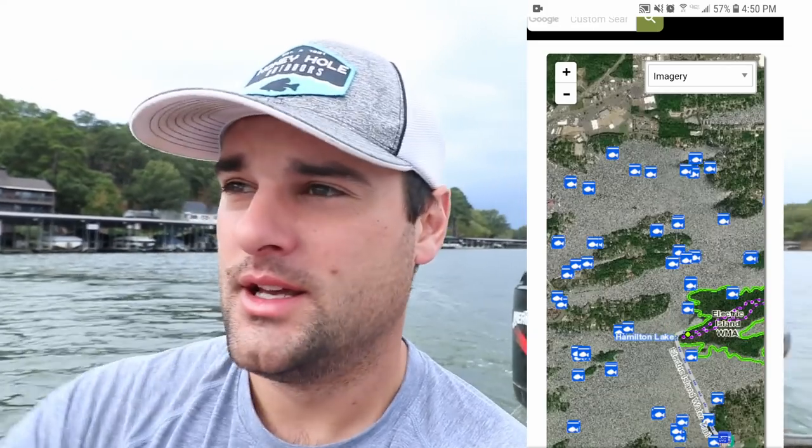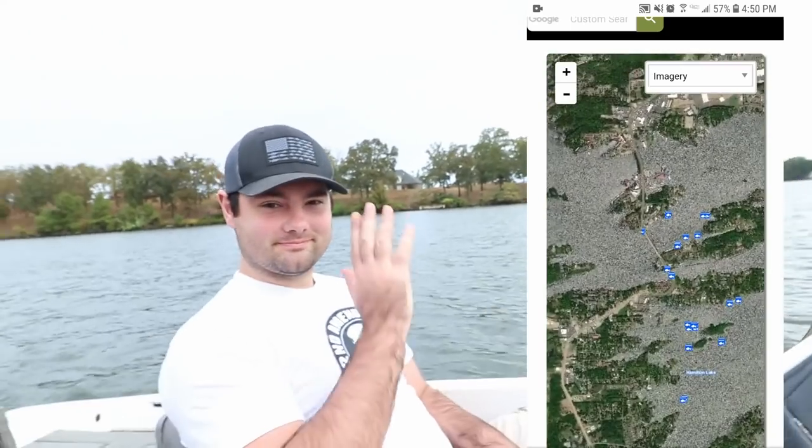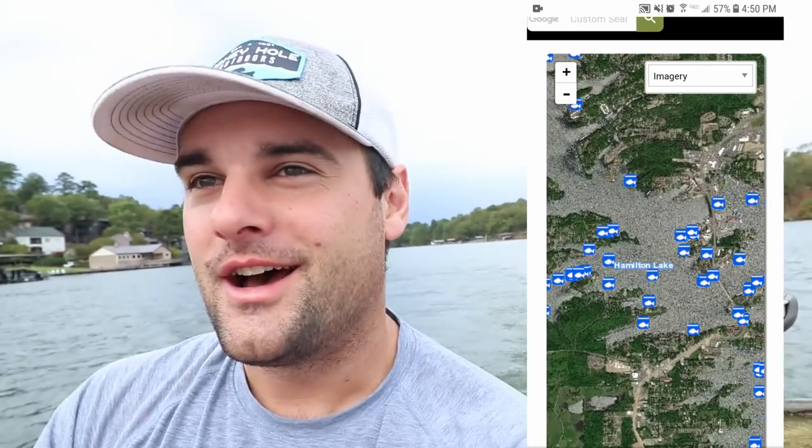We're going to go find some brush piles on some bridges that we found on the map. If you go to the Arkansas Fish and Game website, you can pull up the map — they have locations for these brush piles. We're going to go to one of those right now, see if there's any fish on it, and then just cruise some docks. This is basically how we found brush yesterday. This is my brother Austin — we spent a long time on the water just cruising docks, trying to find brush that held fish.